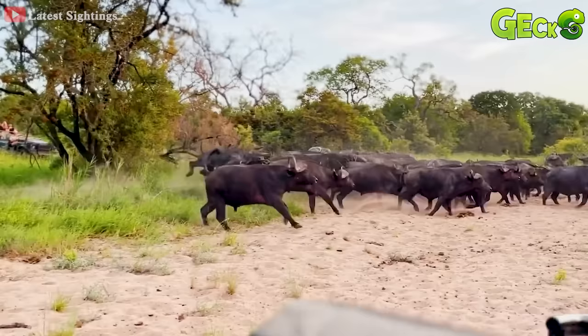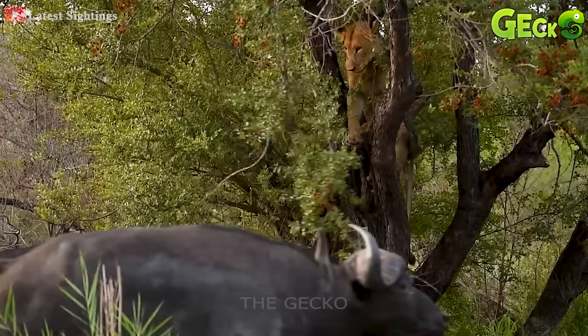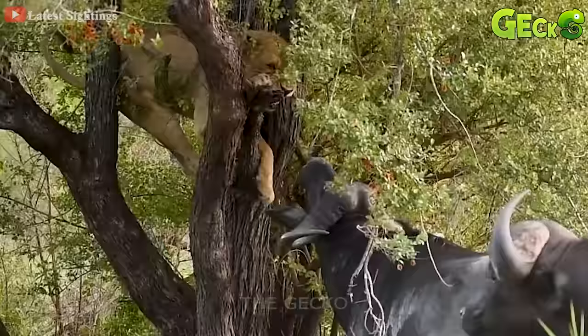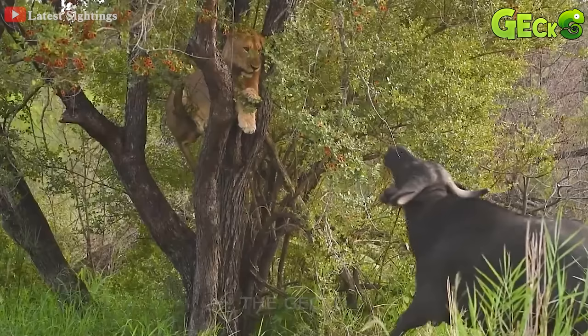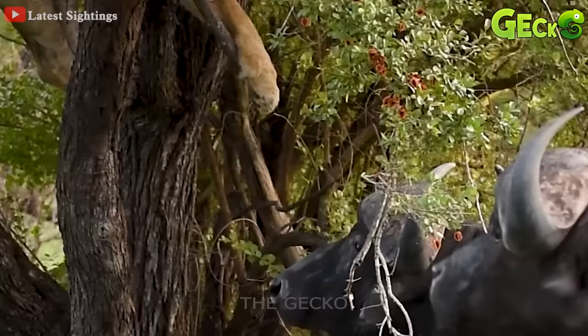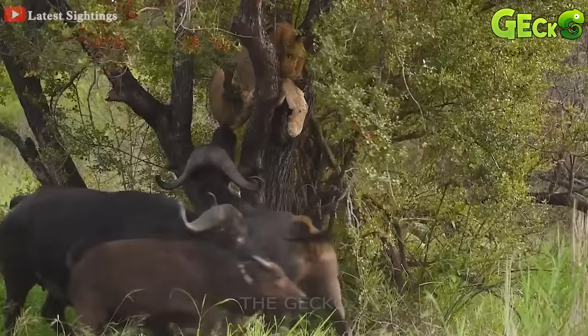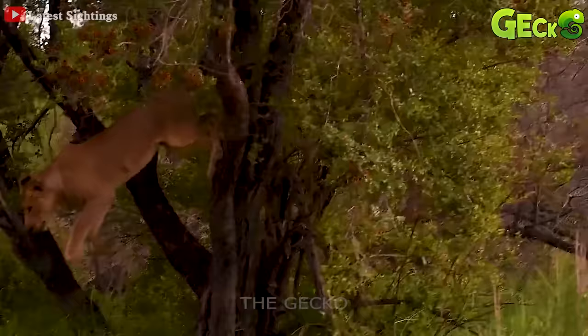Aggressive lions chasing a herd of wild buffaloes of more than a dozen. A lion was stuck in the tree, and was heard by the buffalo. Not giving up the chance to take revenge, the wild buffalo intends to bite the lion's foot off the tree. The opportunity for revenge failed, and it was clawed by the lion. Feeling safe, the lion jumps down and runs away.